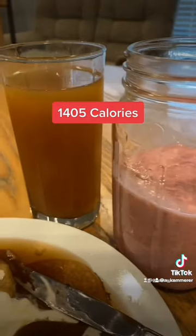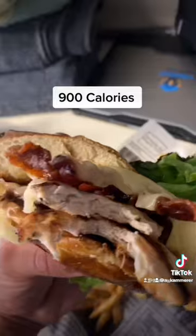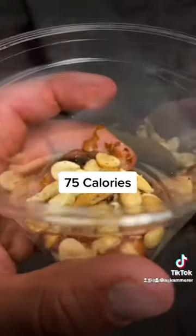I had some bacon protein pancakes, a protein smoothie, and some apple juice for lunch. Then I finished off the rest of that Celsius. At work I had a chicken club with some fries.